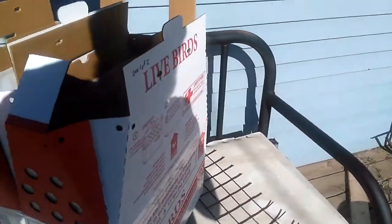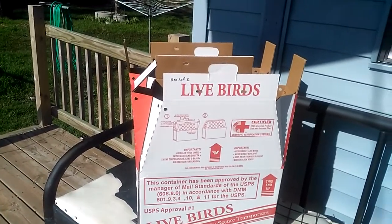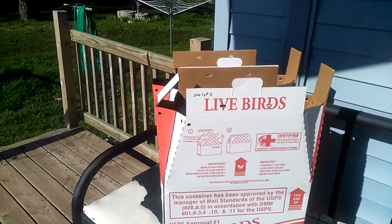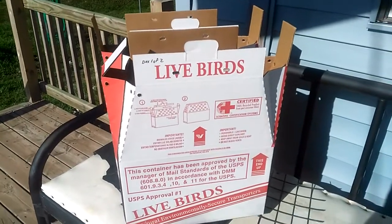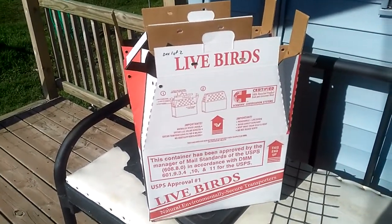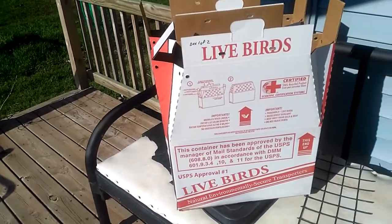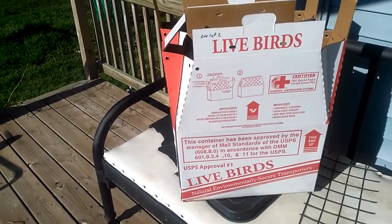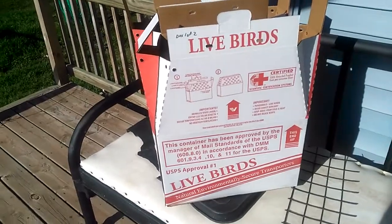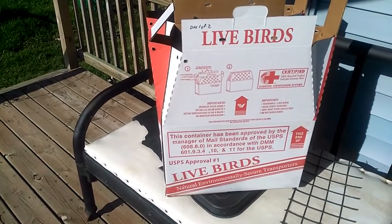Some people do all the labeling on the post office website, print it out, and just bring the birds in already paid for. What I usually do is weigh the birds in the boxes, call the post office with the destination zip code, and they tell me the shipping cost. If we're in a hurry I'll estimate the cost — sometimes I'll say let's call it $75 for shipping and boxes, and if it ends up being less I'll refund the difference; if it's more I'll eat the difference. It's usually not that far off.